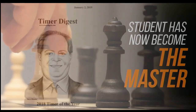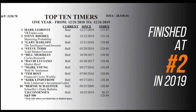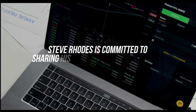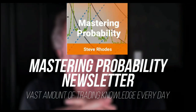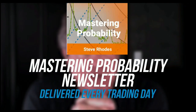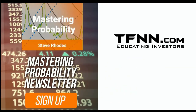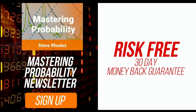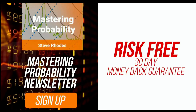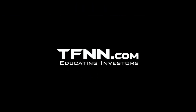Steve started his trading career as a student almost 20 years ago and the student has now become the master. Steve won the prestigious Timer of the Year Award in 2018 and barely missed that mark again in 2019, finishing at number two. Steve Rhodes is committed to sharing his techniques and knowledge with anyone who wants to learn through his Mastering Probability newsletter — delivered every trading day with updates throughout the afternoon. Sign up and receive access to seven of Steve's educational webinars absolutely free. All TFNN newsletters come with a 30-day money-back guarantee. Visit TFNN.com.